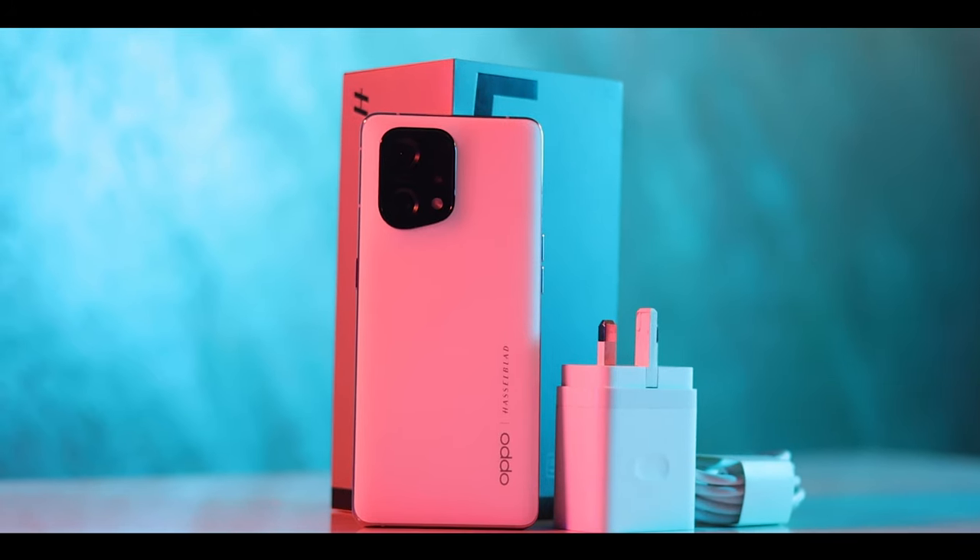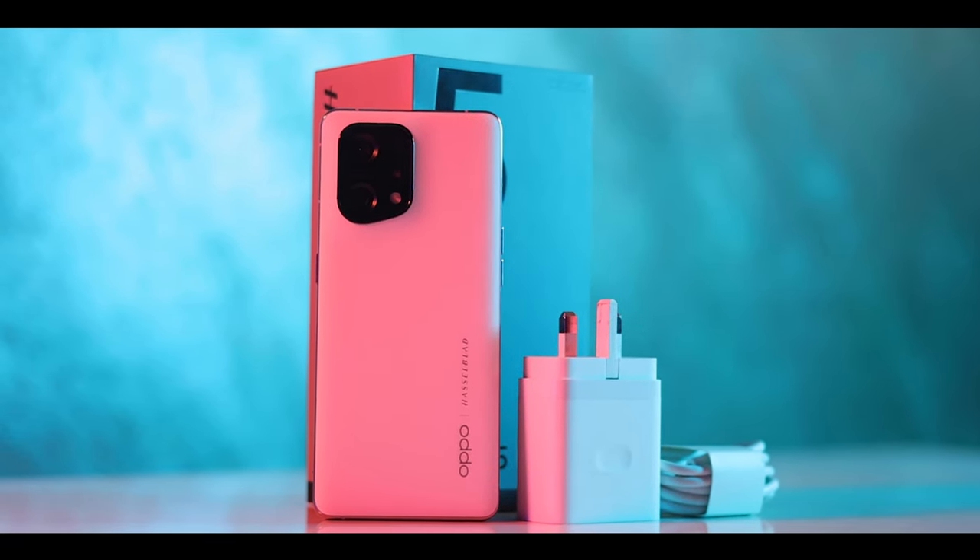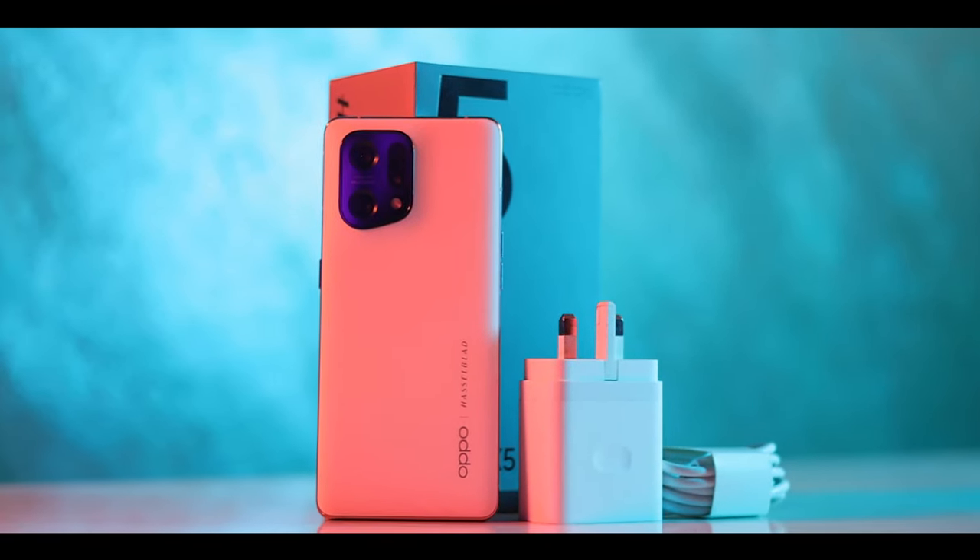One of the things Oppo know how to do very well is their CMF — that's their color, material, and finish. I like this white color; it's a frosted glass on the back, and the way they blend that with the front piece is amazing. I love the white. The build quality on this is really sturdy, it feels very nice to hold, and it curves all the way — it's really beautiful to hold.